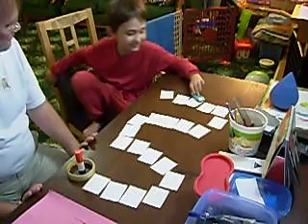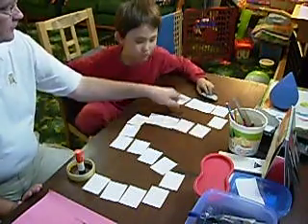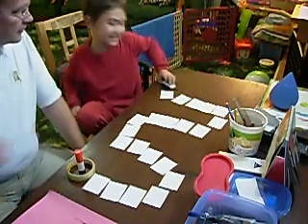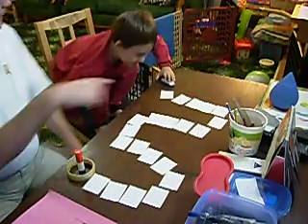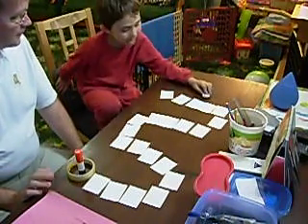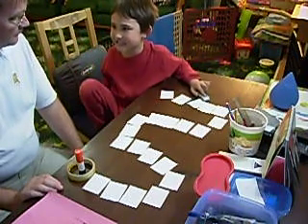Thirty minus five? Thirty minus five is twelve. This was nine. What's this? What's thirty minus six? You don't need thirty minus six — thirty minus six is seven. Two, three, four, three. Thirty minus five is eight. Three, four, three, four, three.